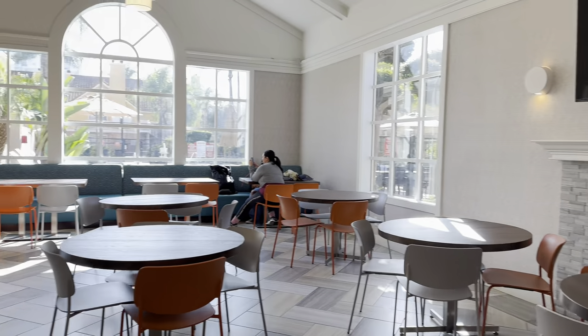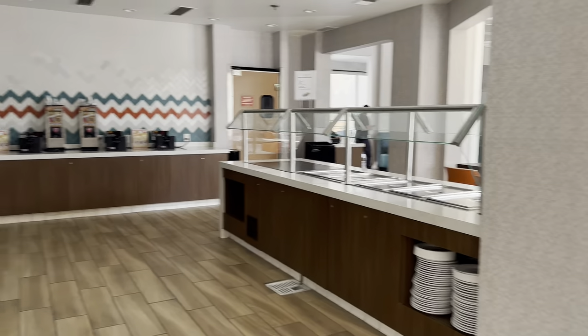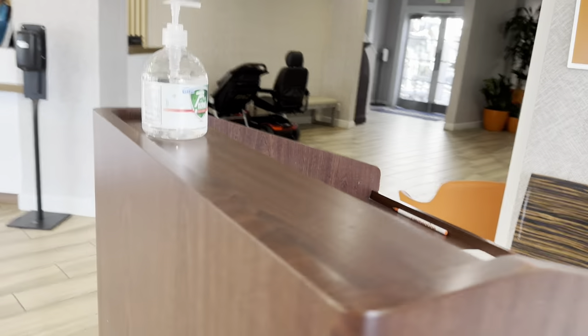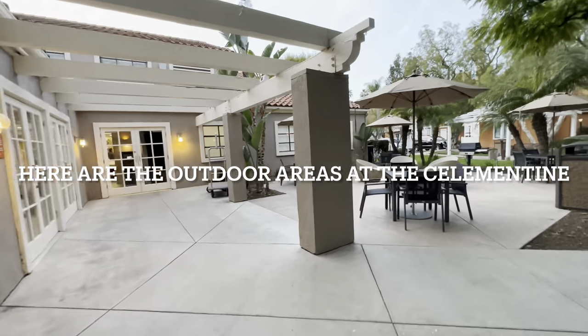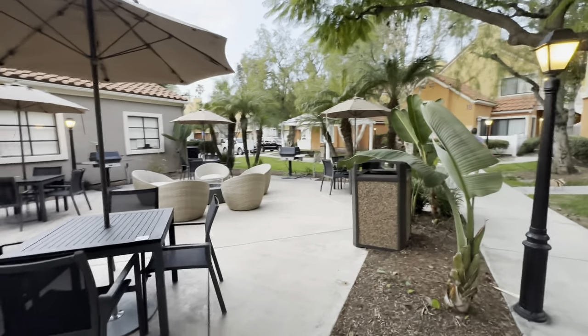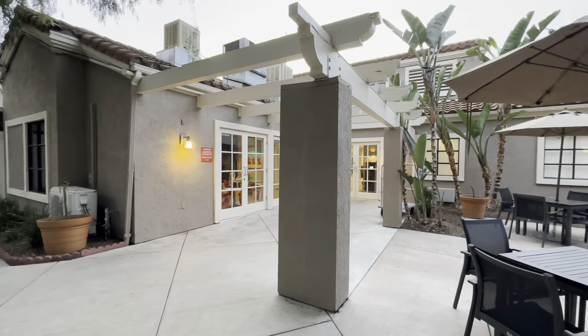This is actually the area where they would have your free breakfast in the morning. We didn't catch it either day — we decided to eat in the park, but wanted to show you. Over here there's a little barbecue area where you can sit and barbecue and have fun. Really nice, with a little lounge area inside.